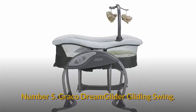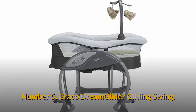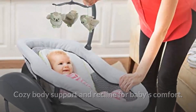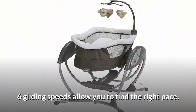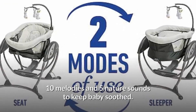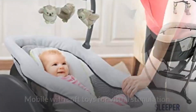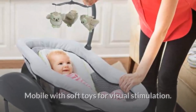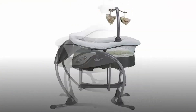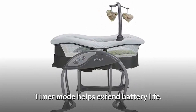Number 5: Graco Dream Glider Gliding Swing. Features cozy body support and recline for baby's comfort, 6 gliding speeds to find the right pace, 10 melodies and 5 nature sounds to keep baby soothed, a mobile with soft toys for visual stimulation, a 3-point harness with cover to keep your child secure, and a timer mode to help extend battery life.